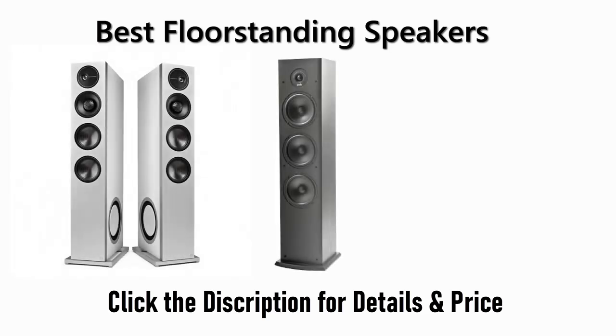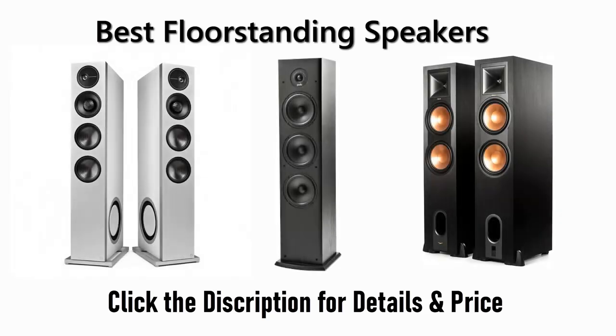Find the best floor-standing speakers on Amazon and AliExpress. We analyzed consumer reviews to find the top-rated products. I am going to review the top 5 best floor-standing speakers on the market.